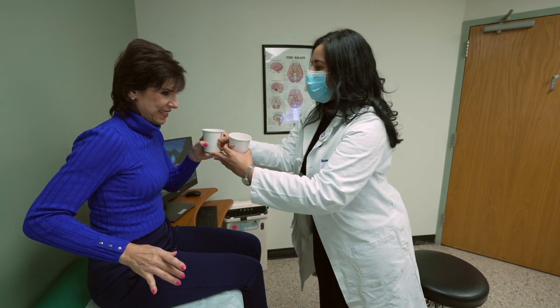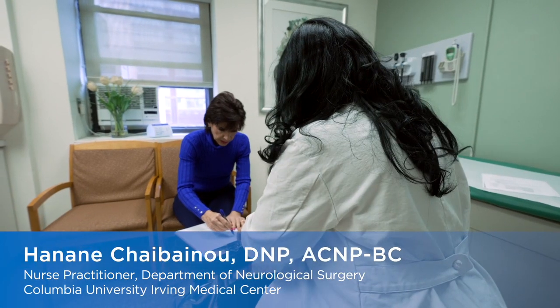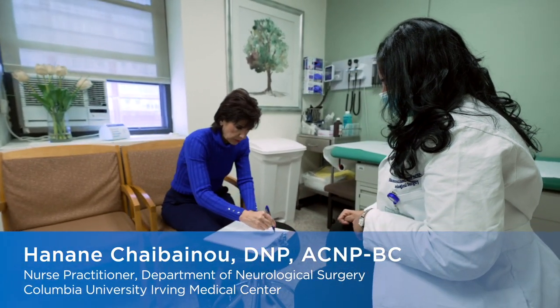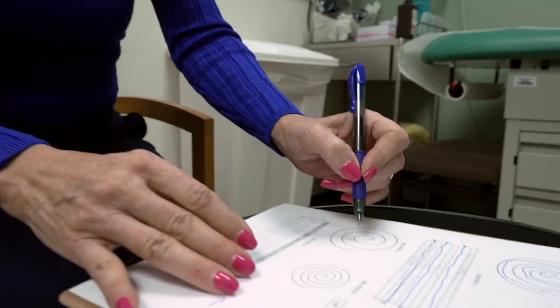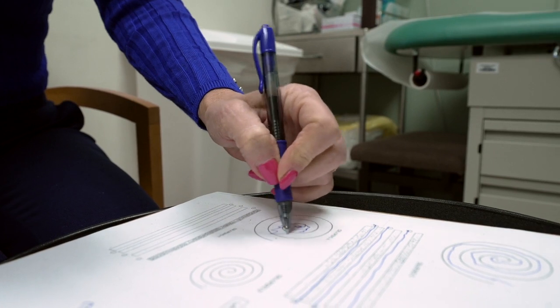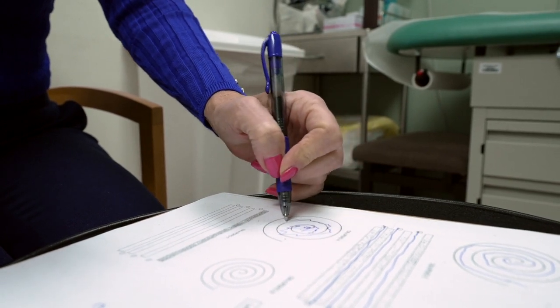So let's start with the hand that we treated six months ago. And then now I'll have you hold the pen with the left hand. This is the one that we are treating tomorrow.